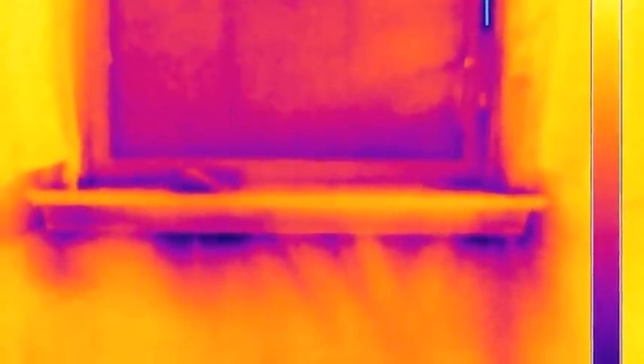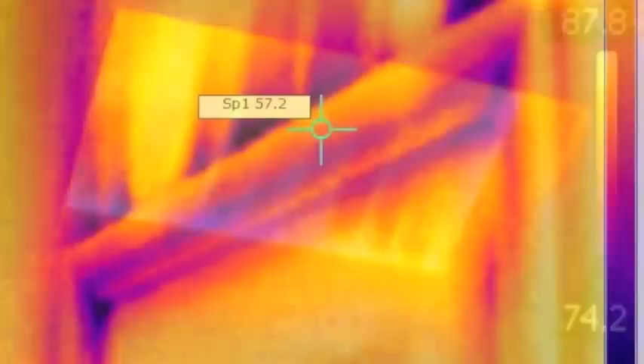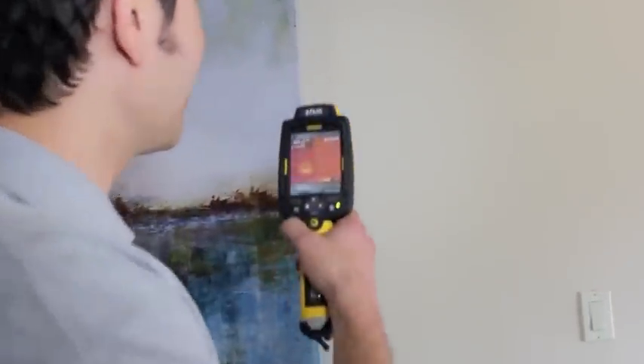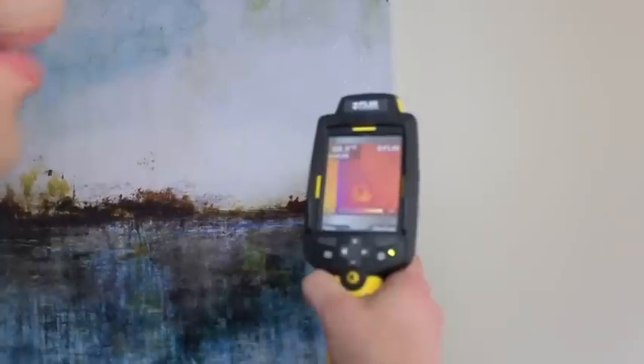A couple of times we were even able to detect bathroom leaks from the second floor when we were on the first floor looking up at the ceiling, and before the water penetrated through the sheetrock. Just to show you how sensitive the infrared thermal imaging camera is, I'll put my hand on the wall here for a second, and the imprint will last probably up to ten minutes.